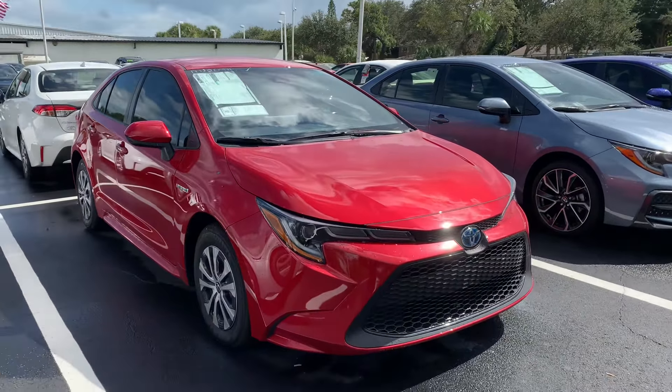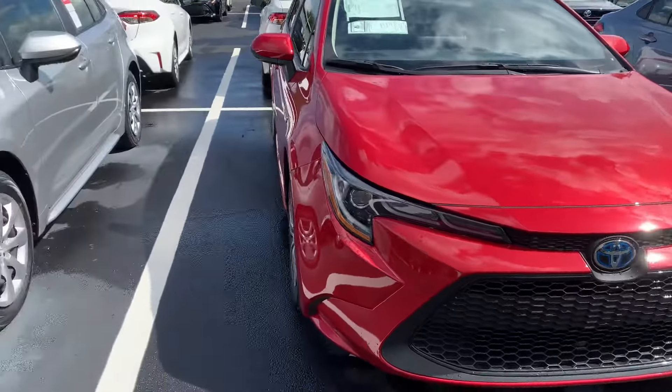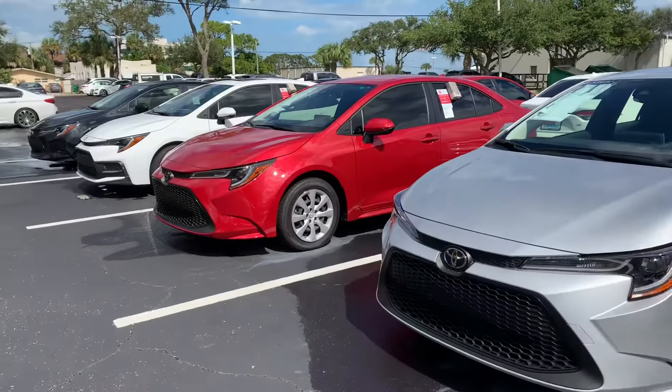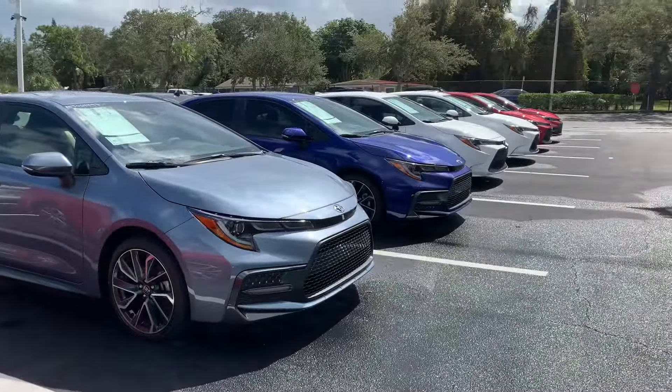This is Taylor with Toyota of Melbourne. I am standing in front of my 2020 and 2021 Toyota Corollas here, and I want to make a quick walk-around video for you. As you can see, I have tons of Corollas here, tons of models and tons of colors to choose from.